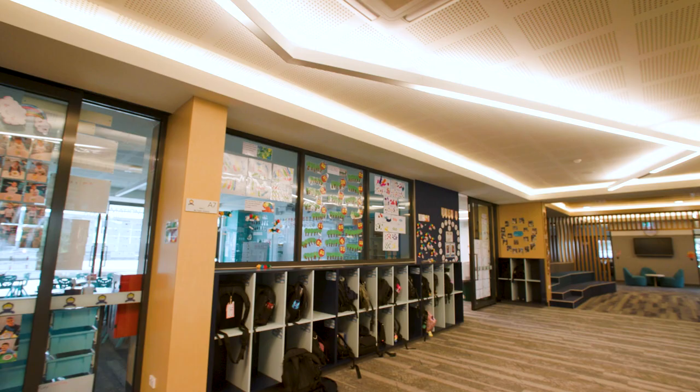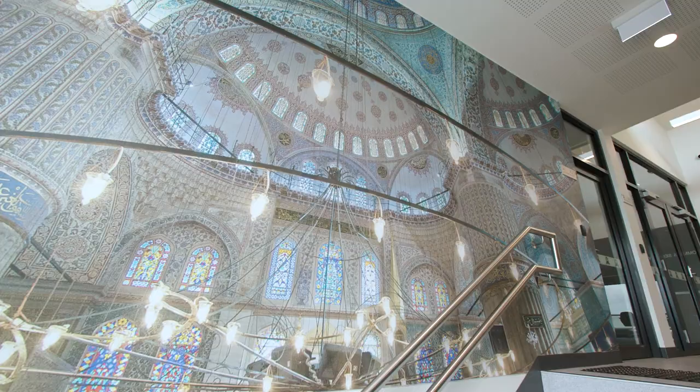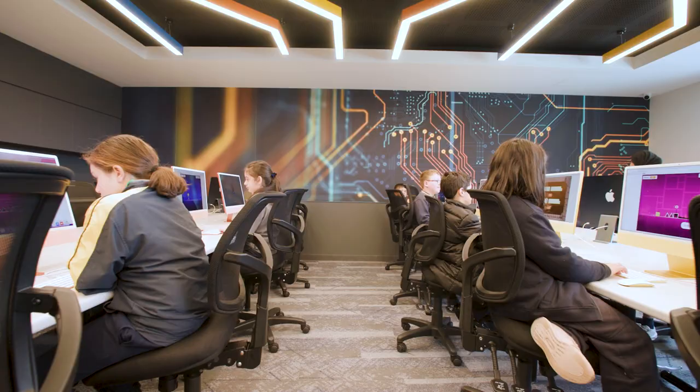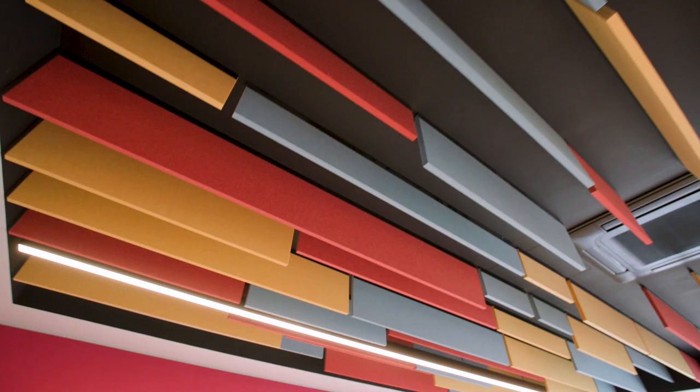Welcome to our new building at Ilym College, Dallas Primary Campus. This building is now home to our grade prep and grade 4 students. We wanted to step out of the traditional teaching method and move to a more modern teaching where they can come together with other classrooms and have different environments.